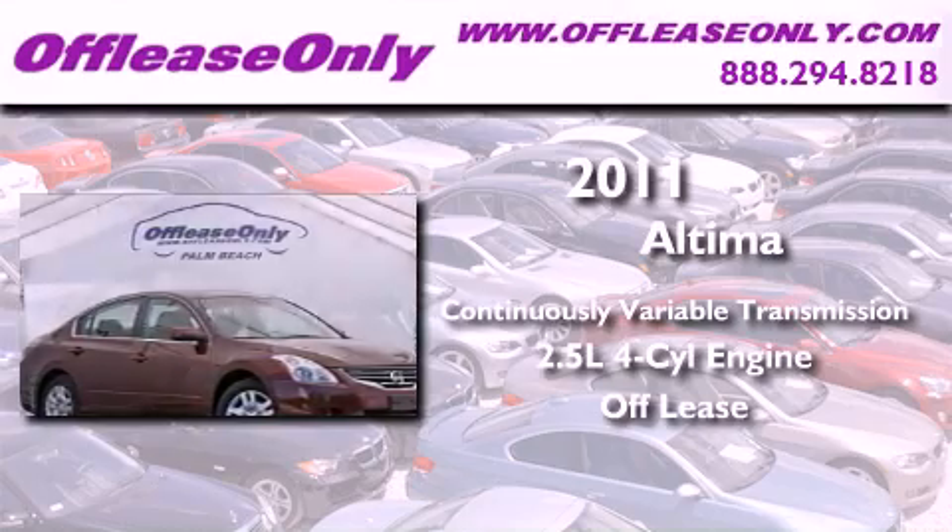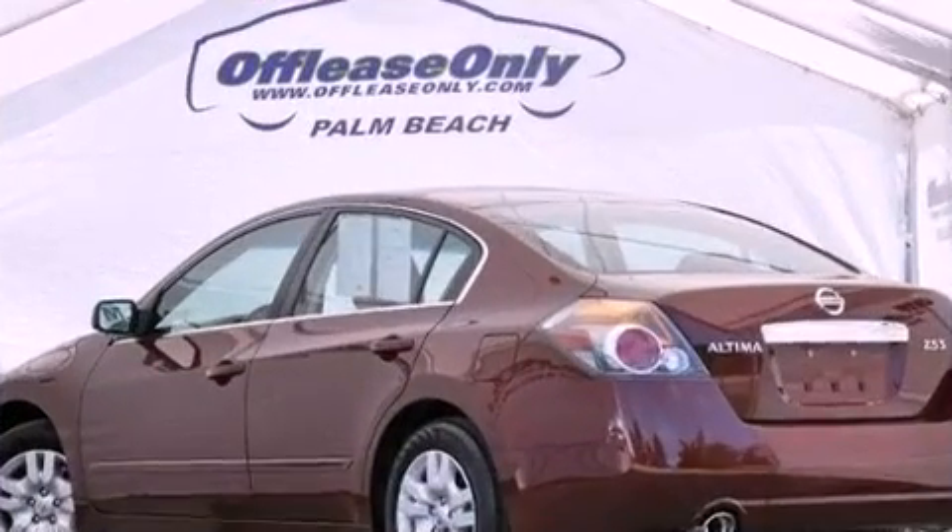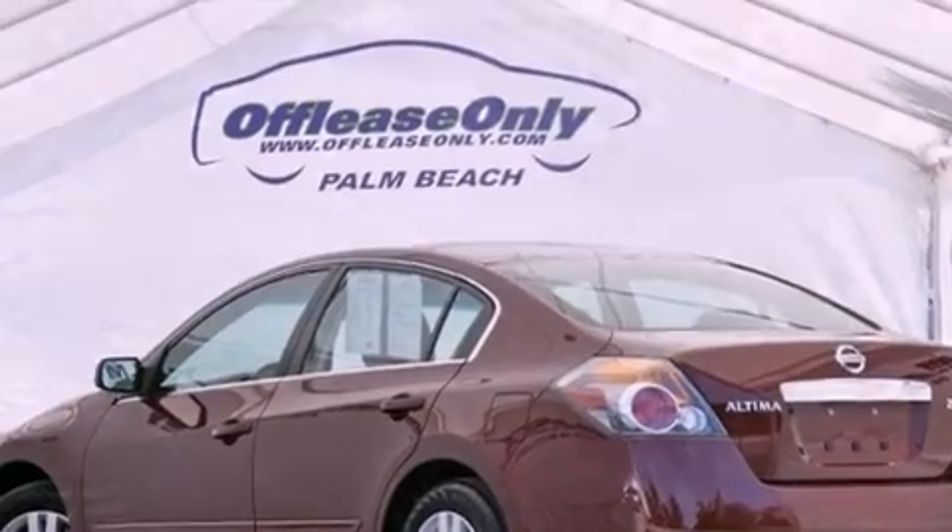Having just come off lease, this Nissan is in like-new condition. All of the following features are included.